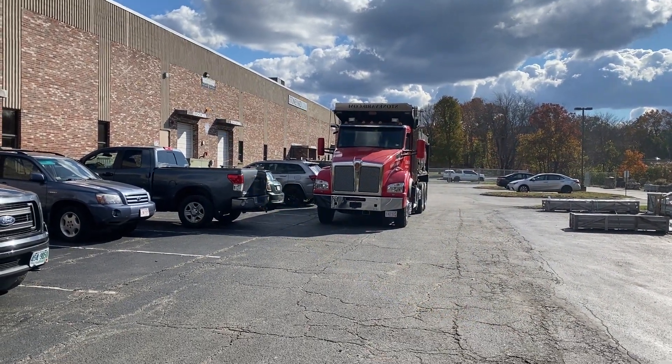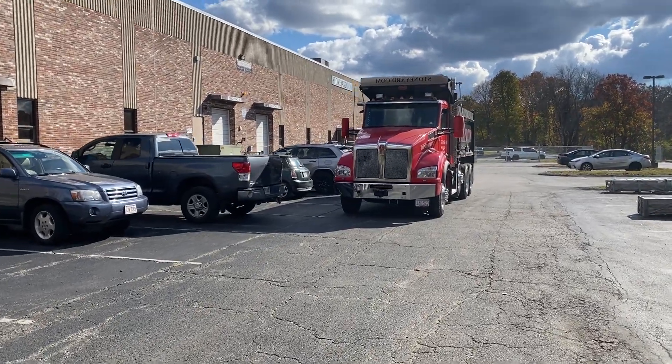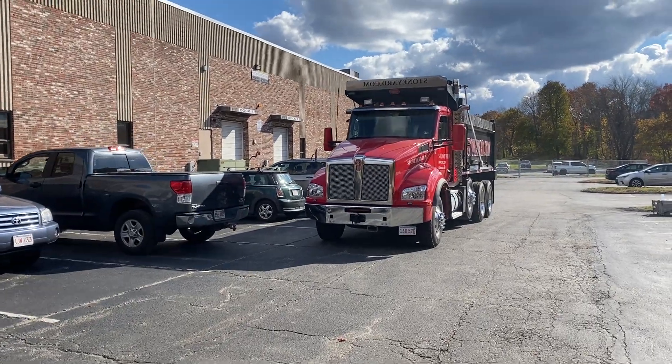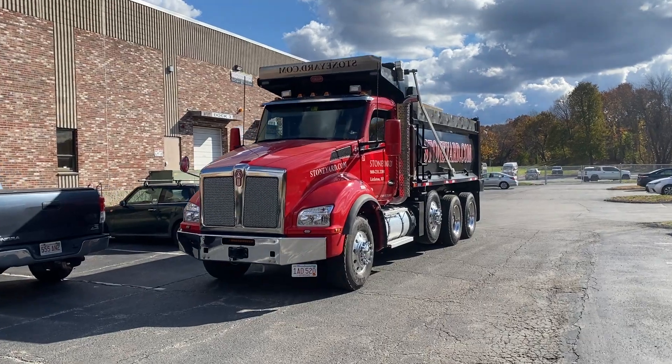Hi, this is David at StoneYard.com. We use these dump trucks to haul in our raw material and even for delivery of wall stone.